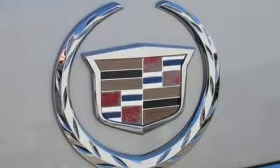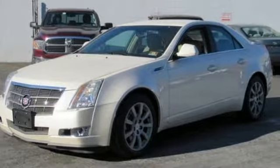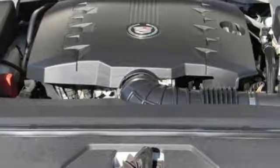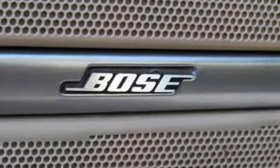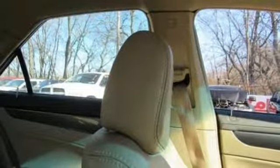AM FM satellite radio, power tilt down heated mirrors, front heated leather bucket seats, auto dimming rear view mirror, wireless phone connectivity, dual zone climate control, automatic transmission, aluminum wheels, sports suspension, and V6 engine.